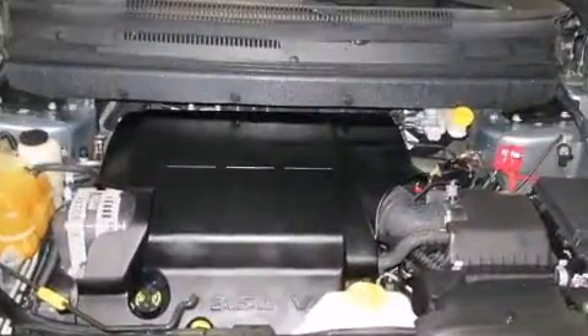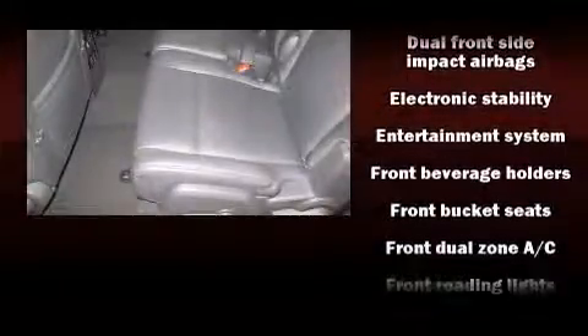Dodge infused the interior with top-shelf amenities such as leather upholstery, front and rear reading lights, a built-in garage door transmitter, an automatic dimming rear-view mirror, automatic temperature control, and much more.